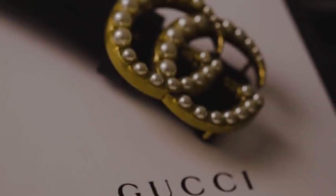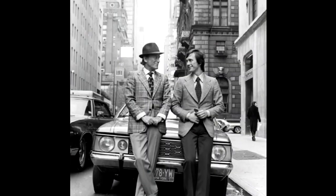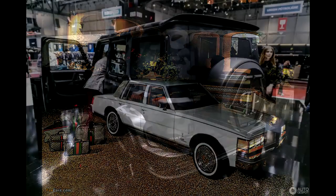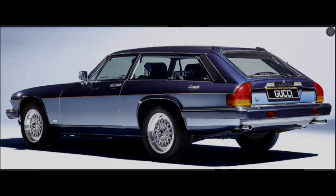Gucci is one of the most sought-after brands out there, so there are many people that would like the famous Italian name on their cars. Aldo Gucci, the son of the founder Guccio Gucci, understood this fact quite early, thus becoming one of the first clothing brands partnering up with different car brands and starting a trend which now is more popular than ever. Hello guys and welcome back to another video — here are the cars of Gucci.